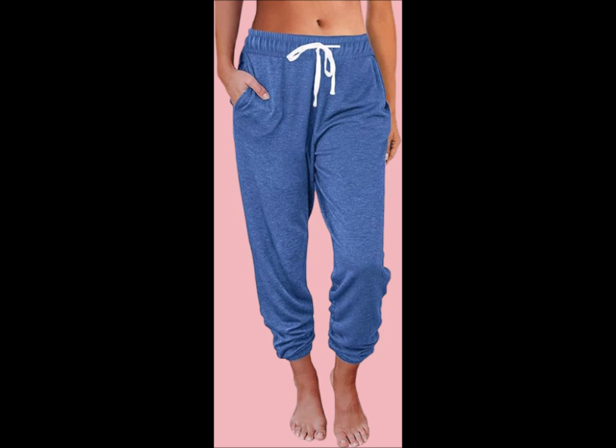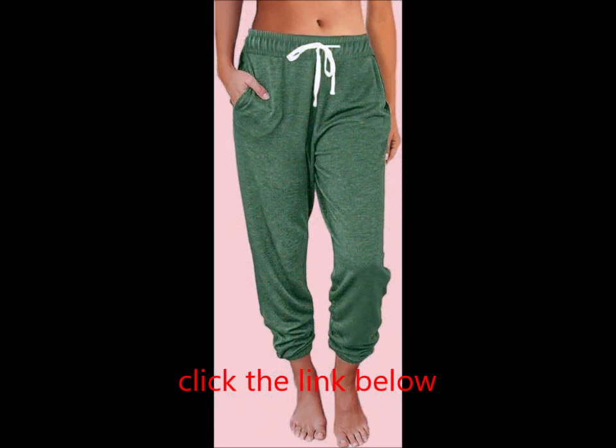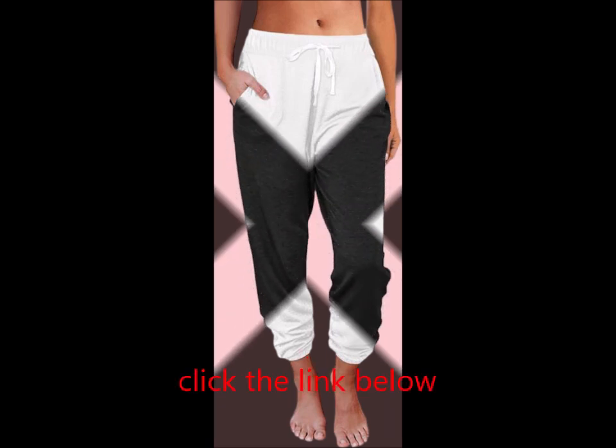Features: High waist design offers a flattering fit with added comfort. Solid color classic look for versatile styling. Stretch elastic waist pull-on pant with drawstring for a customizable fit. Loose fit ideal for relaxation and movement. Two convenient pockets for essentials.